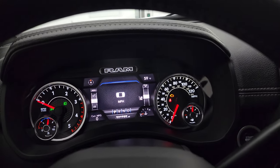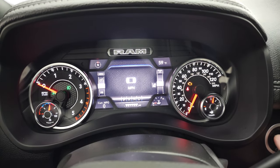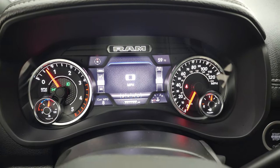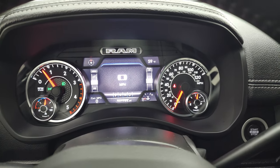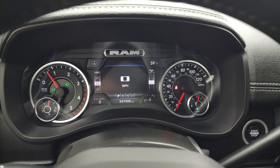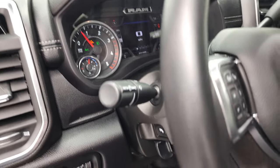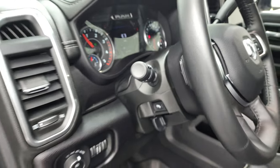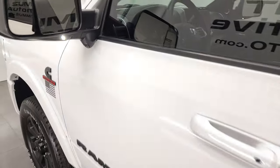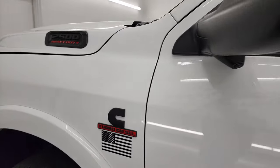We'll start it up and take a look under the hood — you can also check out all those LED lights in the front. Starts right up, no check engine lights or anything like that. You can see those LED side lights are very bright.